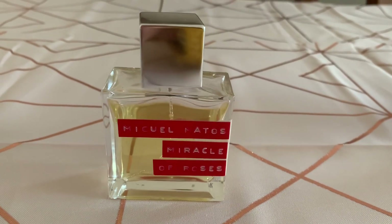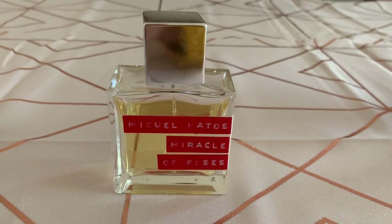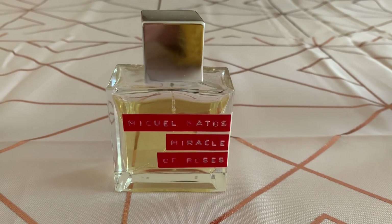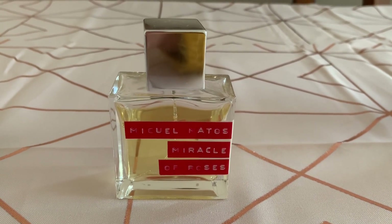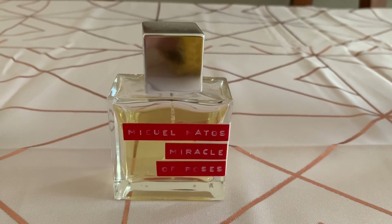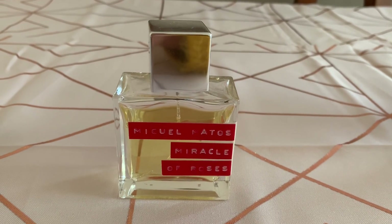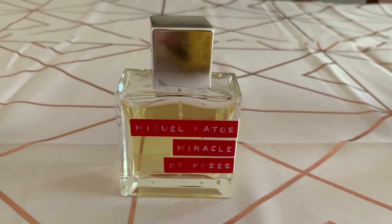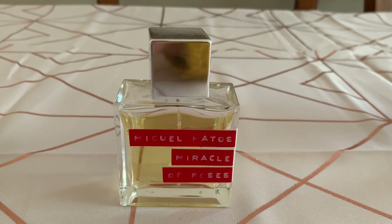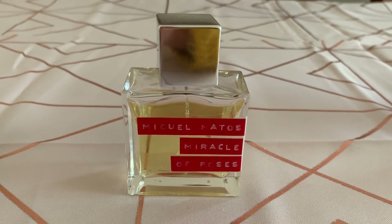We have another rose here — this one is Miracle of Roses by Miguel Matos. Notes are bread, milk, cinnamon, rose, iris, heliotrope, immortelle, honey, sandalwood, incense, and woody notes. This is a really interesting, complicated fragrance. Again the main player is rose, but it's deepened by bready, milky, slightly gourmand elements without ever